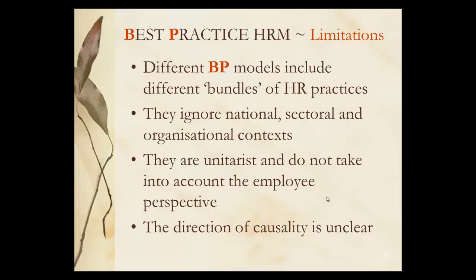Best practice does have limitations. It tends to ignore national and sectoral as well as organisational contexts. They tend to be unitarist, believing that we're all going in the same direction, and don't take into account any pluralist perspectives or the employee perspective having a different agenda. The direction of this causality is often unclear, so it's difficult to measure.